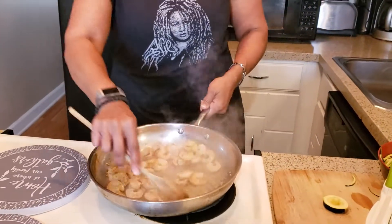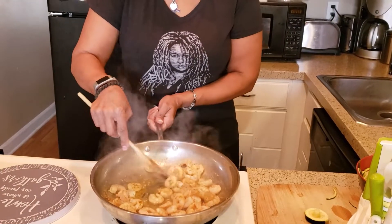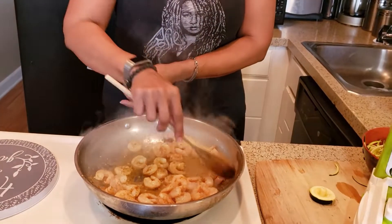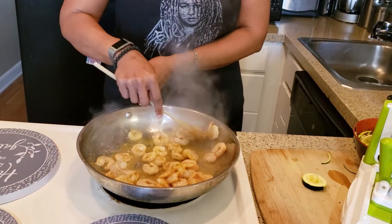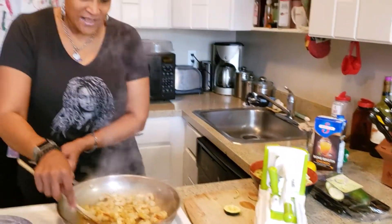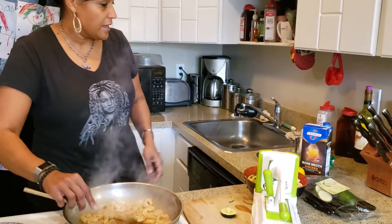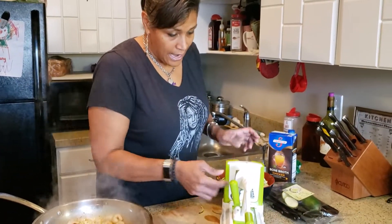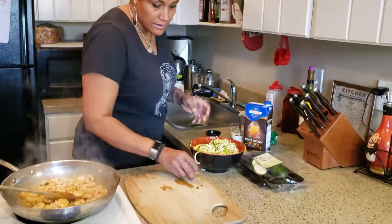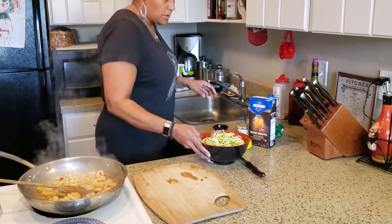Meanwhile we're gonna stir up our shrimp as they're getting themselves together. I got them cooking a little slower than normal so I don't smoke up the house. You need smell-vision on this because this smells incredible — oh my god. It might be a little spicy, so you don't have to put your jalapeños in there if you don't want to. I happen to like spice and jalapeño.